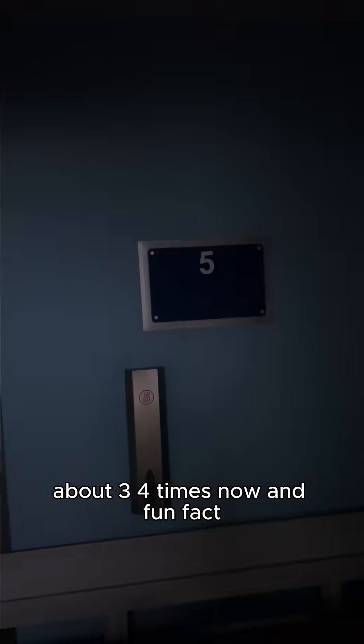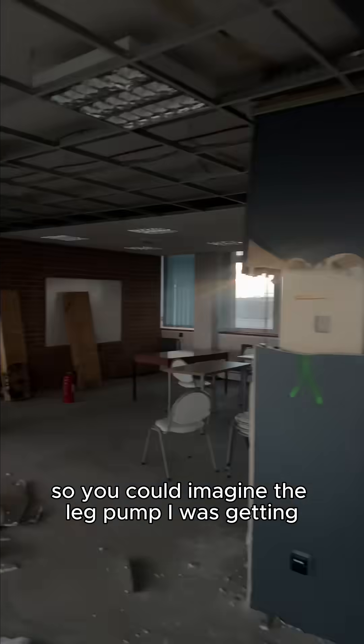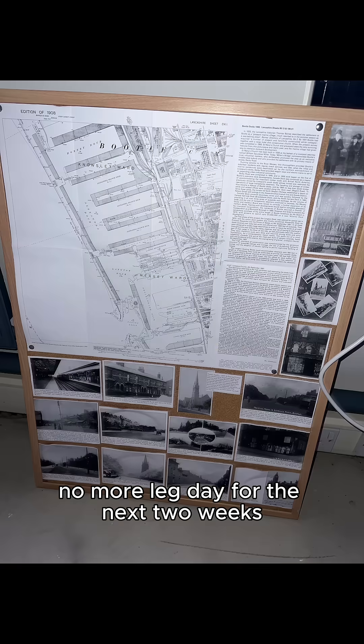At this point I had already made my way up and down the entire face of the building about three or four times. Fun fact: this is actually a 10-story building, so you can imagine the leg pump I was getting. No more leg day for the next two weeks.